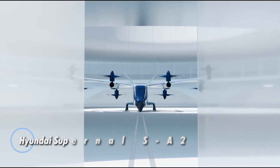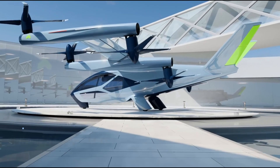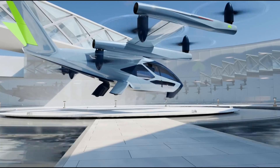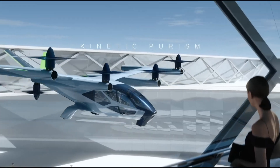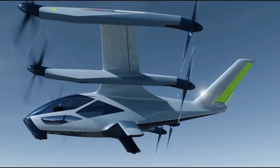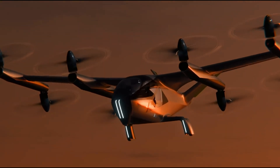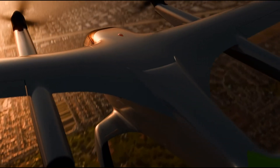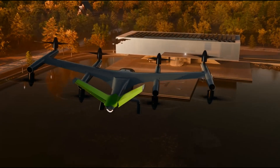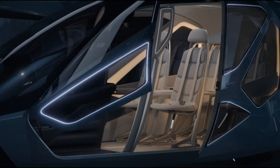The Hyundai Supernal S-A2 represents a groundbreaking evolution in electric vehicle design, merging luxury with cutting-edge technology. Designed to comfortably accommodate up to four passengers, this innovative aircraft features a spacious cabin that can effortlessly shift between passenger and cargo configurations, offering unparalleled versatility. With a remarkable cruising speed of 120 miles per hour and a range of 25 to 40 miles at an altitude of 457 meters, the S-A2 is engineered for efficiency. Its operation is notably quiet, maintaining noise levels below 65 dB during hovering and an impressive 45 dB in flight, thanks to its eight tilt propellers and electric motors.